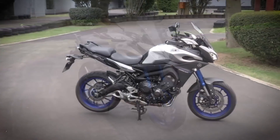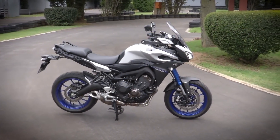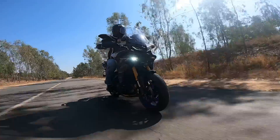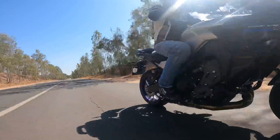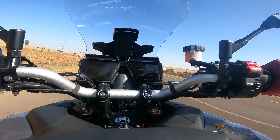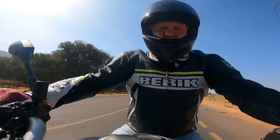In 2015 Yamaha took their MT-09, lobbed a fairing on it, and called it a Tracer. Now six years have gone and various versions appeared through those six years, including the GT. But now we're in 2021 and it's about time for a brand new version — and this is it: the 2021 Tracer 9 GT. According to Yamaha, it is all new from one end to the other.